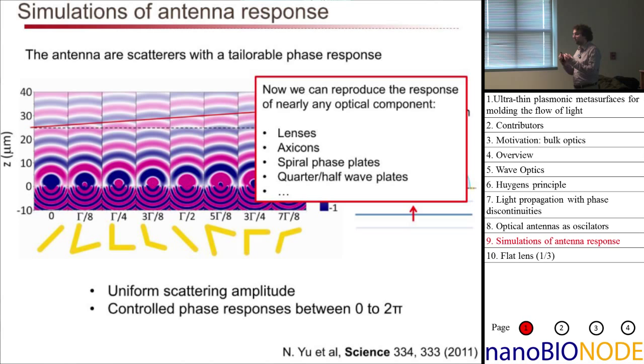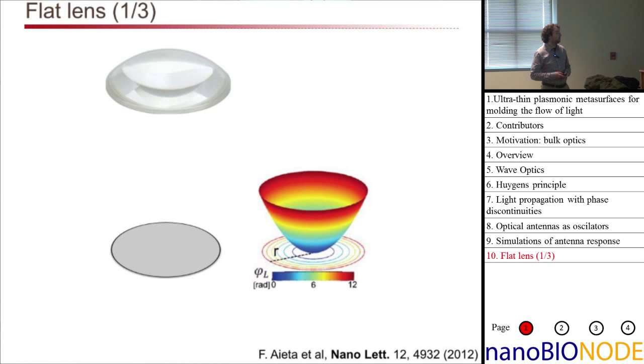Now that we have individual scatterers whose phase we can control, we can reproduce the response of many different optical components. We could make a lens, an axicon, a spiral phase plate, or wave plates — since these antennas have some anisotropy allowing control of polarization of scattered light. During this talk I want to show two examples: lenses and spiral phase plates, along with experimental confirmations that these structures work.